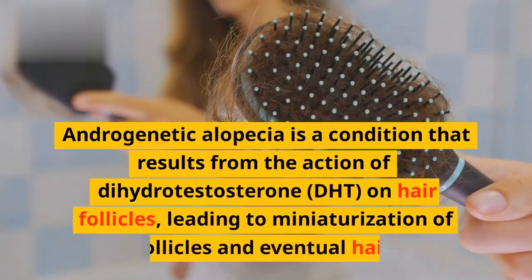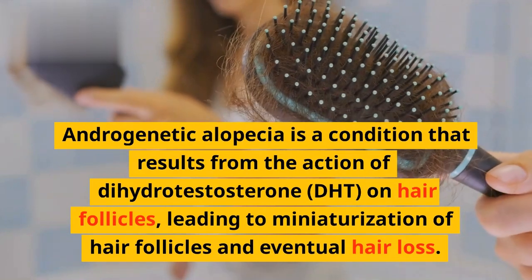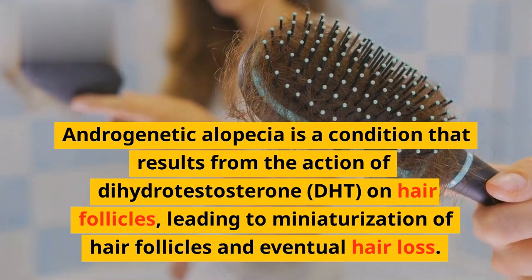Androgenetic alopecia is a condition that results from the action of dihydrotestosterone on hair follicles, leading to miniaturization of hair follicles and eventual hair loss.